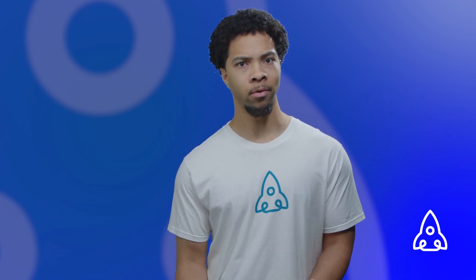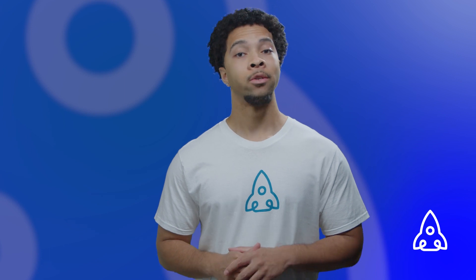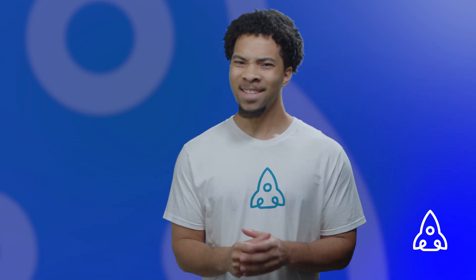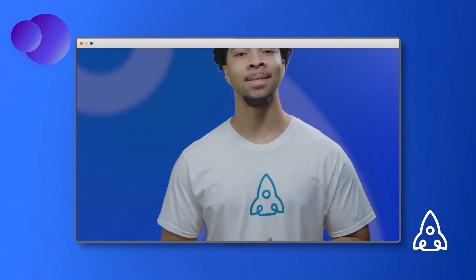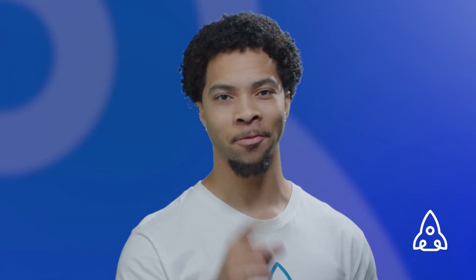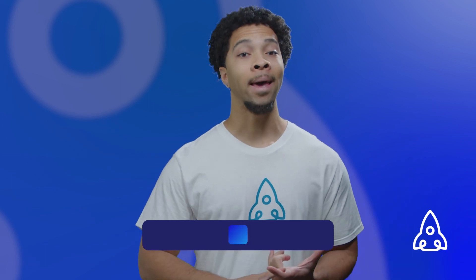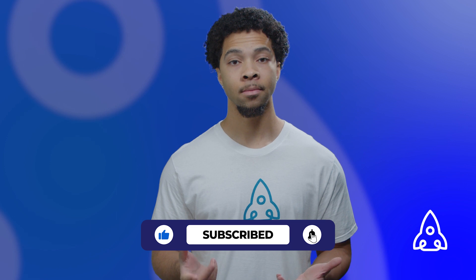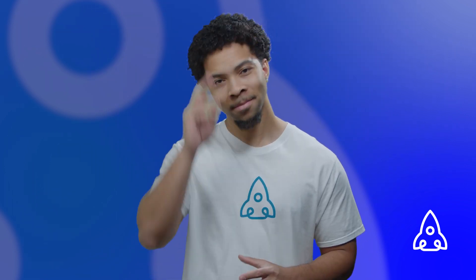If you want to learn more about data-driven marketing or need help implementing this strategy for your business, don't hesitate to contact us at www.science.com — and that's science with one S. We'll be happy to help you reach your marketing goals. Don't forget to like, comment, and subscribe, and remember: it's not sales, it's science. See ya!